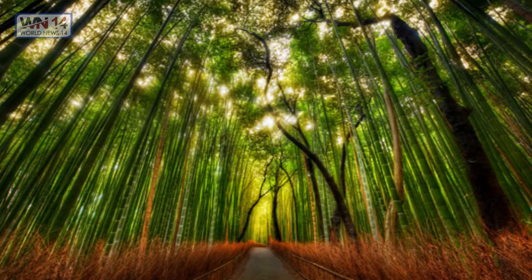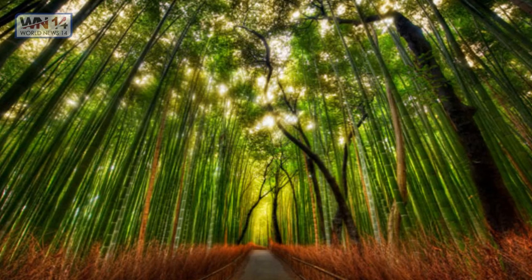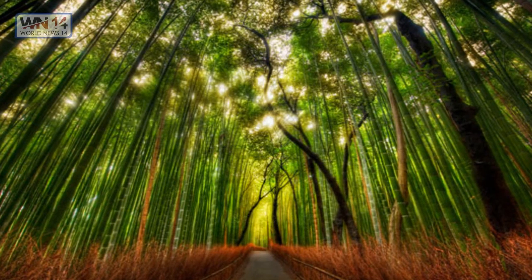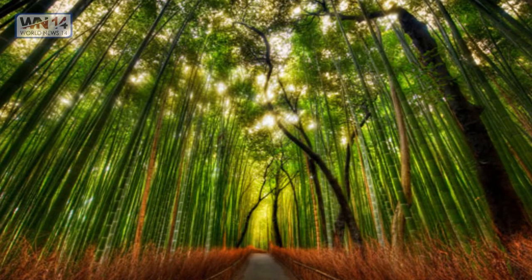Bamboo Forest. This bamboo forest, and many like it, provides some of the most amazing pictures that people use as desktop wallpapers. The combinations of light and shadow help to create cool photos.